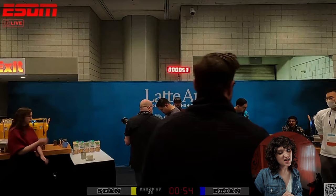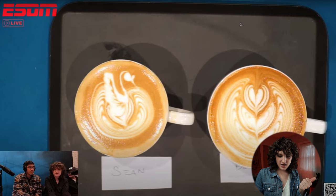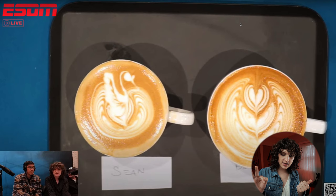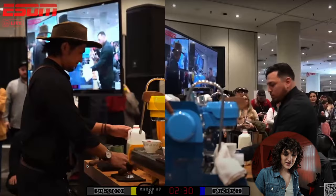Sean stole that speed point by a split second, which is crazy — but it did not make the difference this round because Brian ultimately did win. I would give line clarity to Sean, degree of difficulty to Brian, execution to Brian, and symmetry to Brian. I would give color to Sean, line clarity to Sean, and speed to Sean — so three and three. It comes down to presentation quality, which is that overfill in Sean's cup. I believe Brian would win this one, and that is ultimately what did happen.